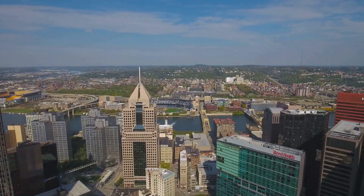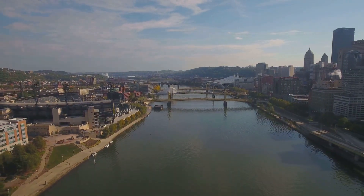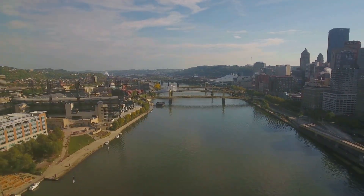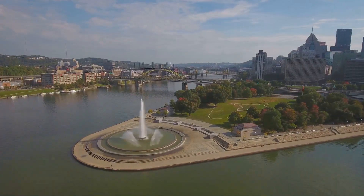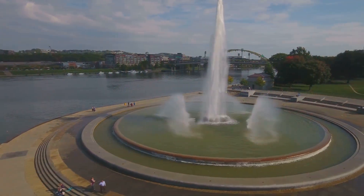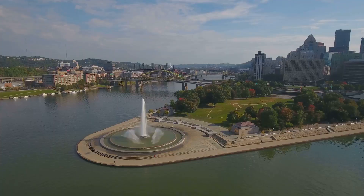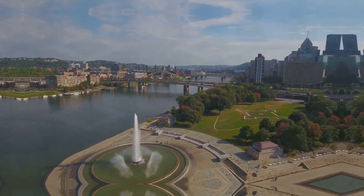Now let's head to Point State Park, where Pittsburgh's three rivers — the Allegheny, Monongahela, and Ohio — come together. Talk about a view! This is where the city was born, folks. The park is just gorgeous, with walking paths, fountains, and plenty of green space to relax and enjoy the scenery. Don't forget your camera, because you're going to want to capture the panoramic views of the city skyline from here.